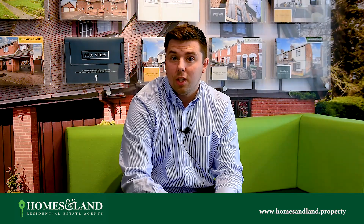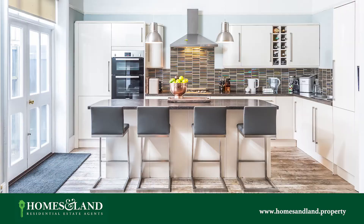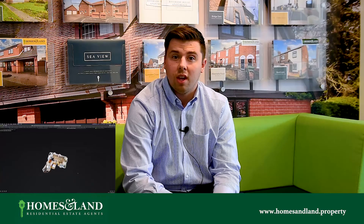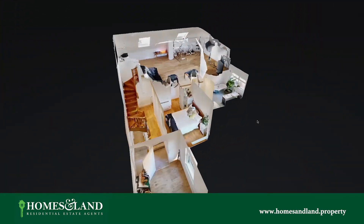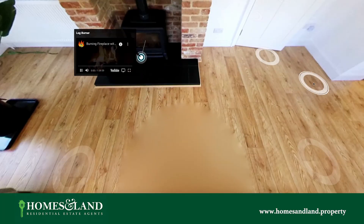Our marketing approach includes the following. We commission a professional photographer to take great photographs so your property stands out from the rest. We then create a 360 virtual tour that's really immersive, and buyers love to take their time to really look at the property.